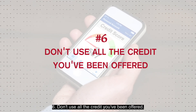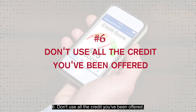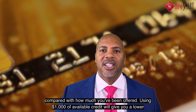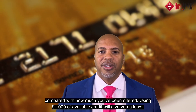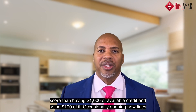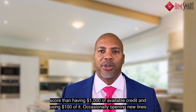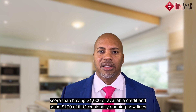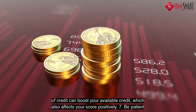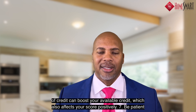Number six: don't use all the credit you've been offered. Credit scores are also based on how much credit you use compared to how much you've been offered. Using a thousand dollars of available credit will give you a lower score than having a thousand dollars of available credit and using only a hundred dollars of it. Occasionally, opening up new lines of credit can boost your available credit, which also affects your score positively.